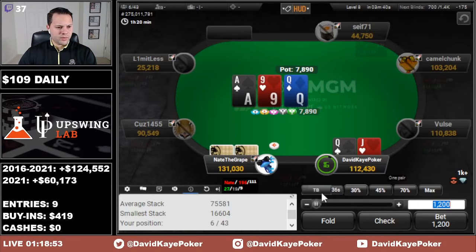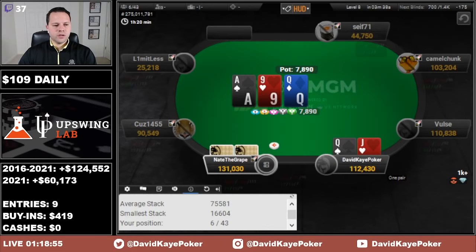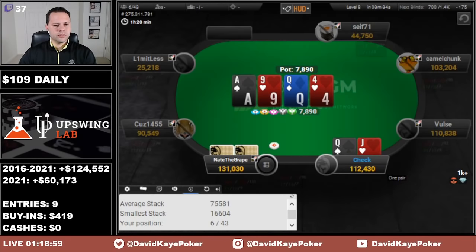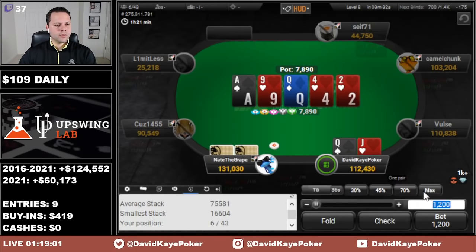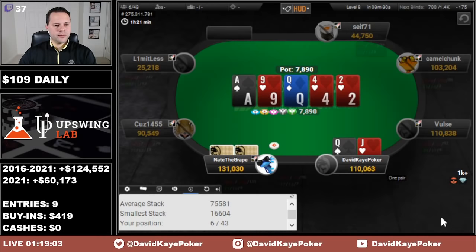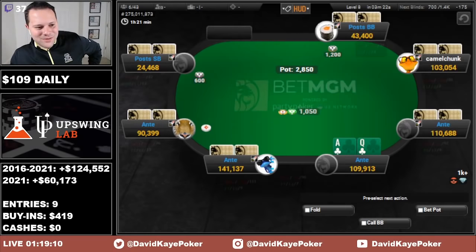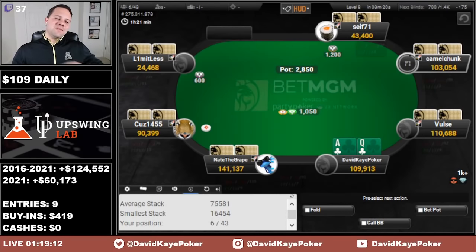Queen Jack called by the button, going to check Ace-Queen-9. Check the turn and block the river here. They had 9-deuce offsuit — so the old good Blackjack hand, not sure about a Poker hand, but a good Blackjack hand takes us down there.